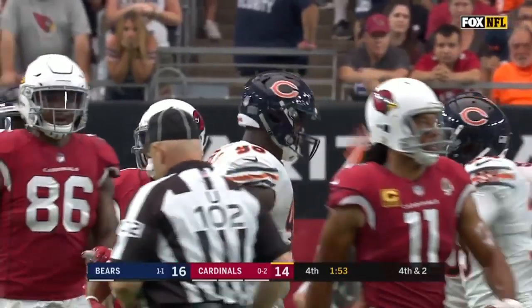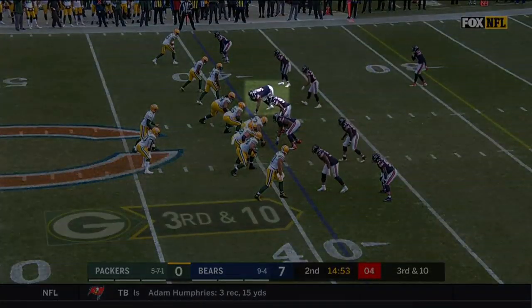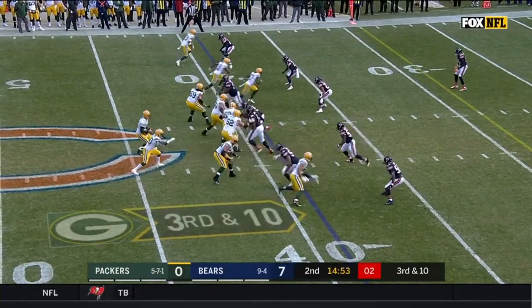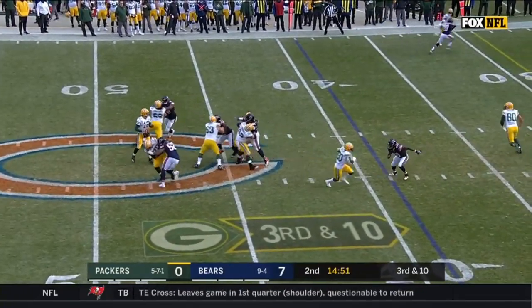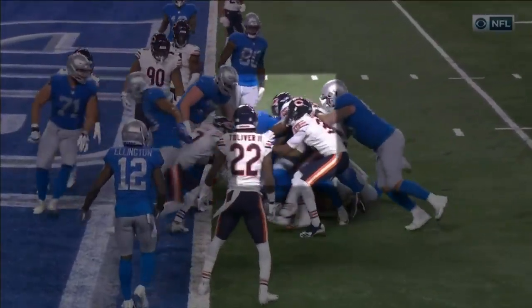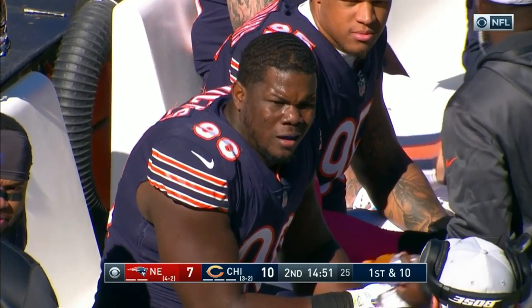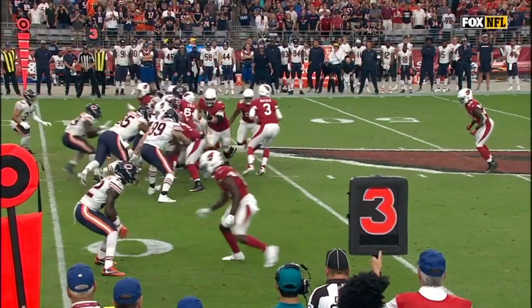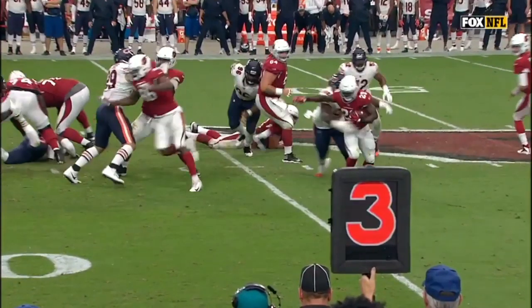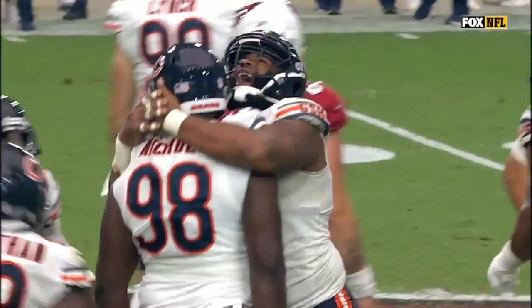Bilal Nichols is no doubt a name to know as the Bears' push for a Super Bowl in 2019. With the way the defensive line rotates, Nichols will see the field plenty next year, and we'll need him to bring his best when he does. But will he play like a solid rotational lineman, or will he blossom into an outright star? I can't say for sure yet, but I do know this — his development, both now and in the future, should be fun to follow, and I for one can't wait to see how things play out from here.